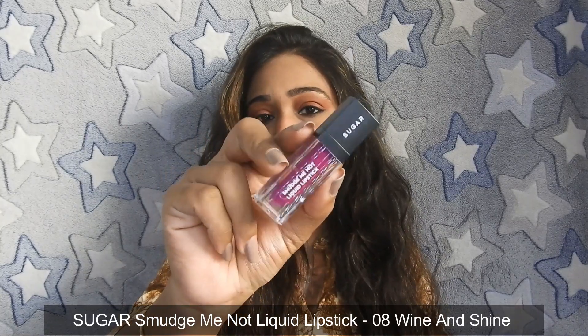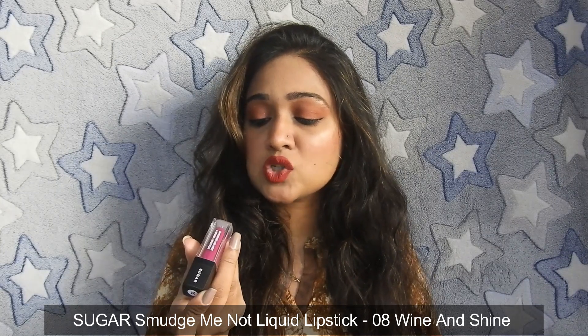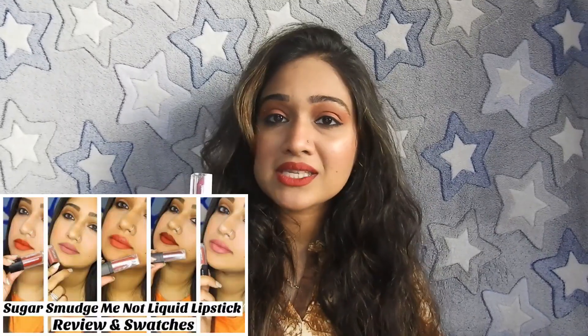I could not complete this video without including the Sugar Smudge Me Not Liquid Lipstick in shade 08, Wine and Shine. You get 4.5 ml of product, it retails for ₹4.99, and there are 52 shades — which is incredible for a liquid lipstick. These are super pigmented so you only need a very small quantity. The formula is on the slightly drying side, but if you moisturize your lips with a balm beforehand, it works great. I really love this for its long-lasting wear. I have also shared a detailed review on my channel, and I will add a link in the end screen.